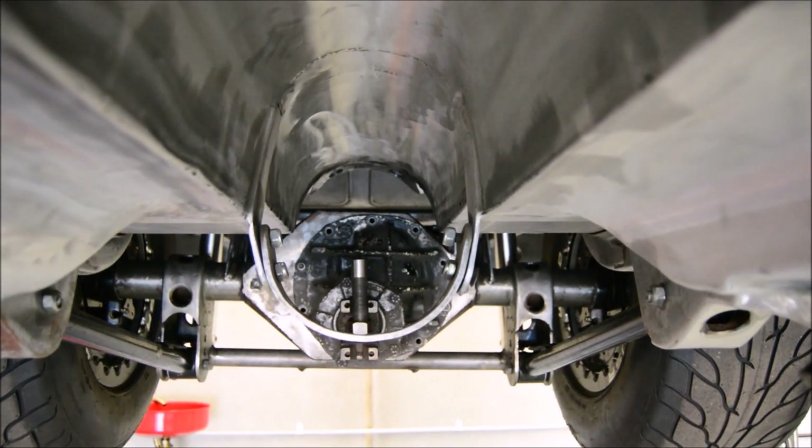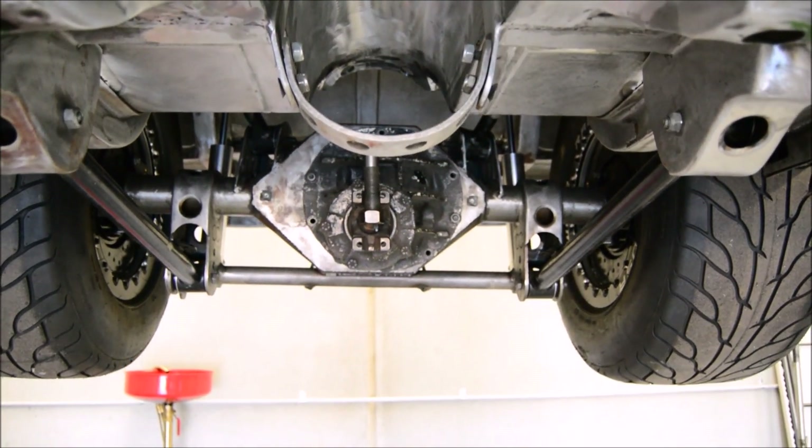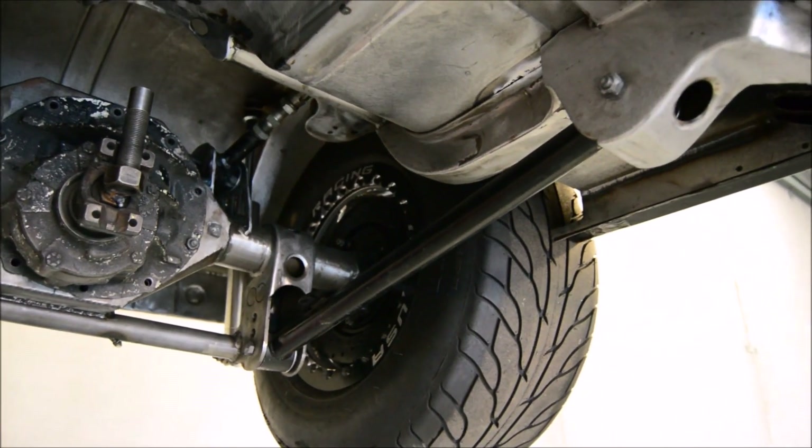Underneath the rear we have the custom built nine-inch diff with 35 spline billet axles and a 35 spline Strange TruTrack diff center.